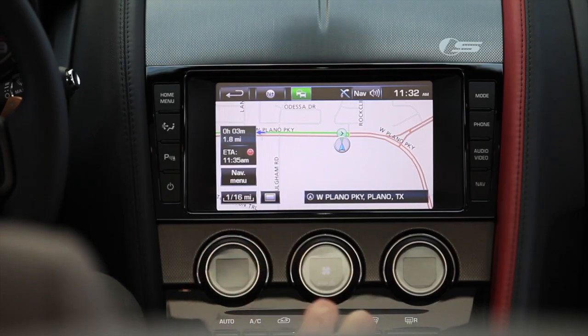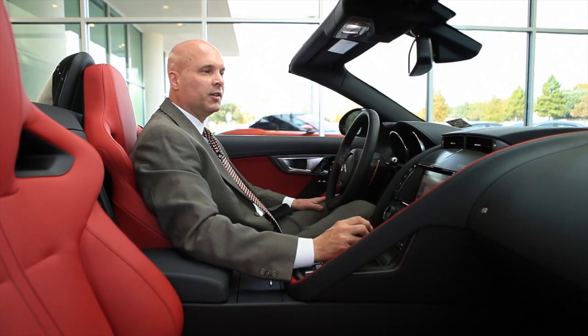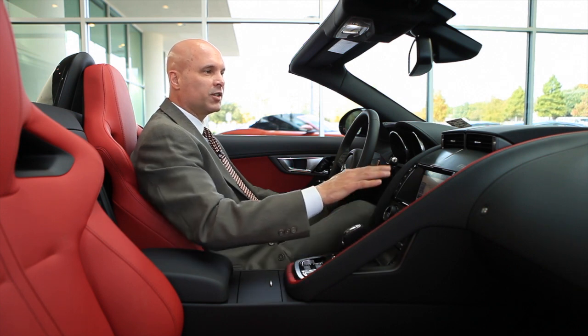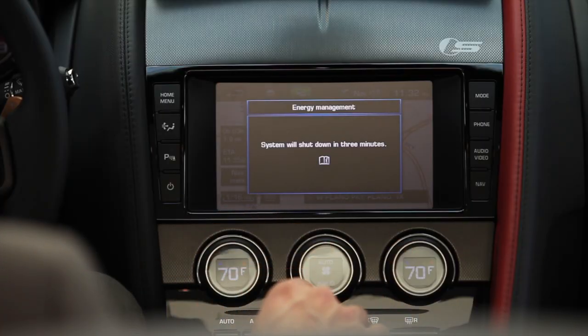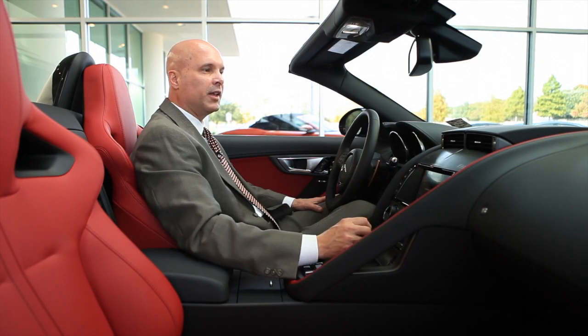When you turn the climate control system on, you're going to notice these vents up here pop up. When it's off, those are hidden away, so you have a nice clean look to your dash. Of course, you've got dual-zone climate control, so you can control both sides separately, or you can sync them as they are right now. We'll turn it off and you'll see these recess back into the dash.